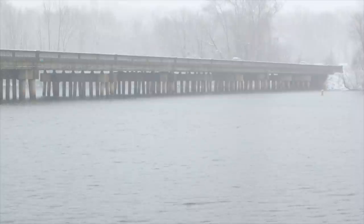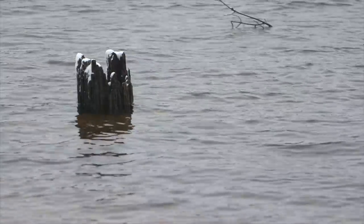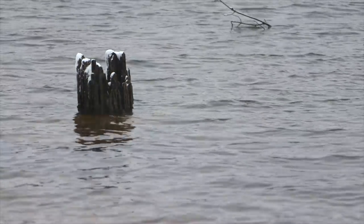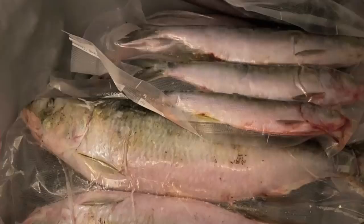Hey folks, I'm Peter Melhorn. In this video I'm going to give you five tips on catfish bait for when you're fishing out there in the cold waters of winter. As cold temperatures start to roll around, the bait scene starts to change a little bit in the catfish world.